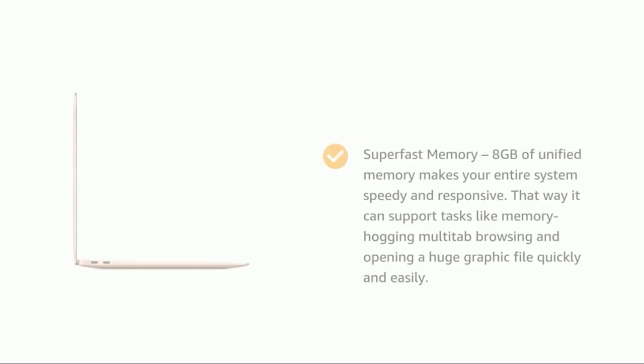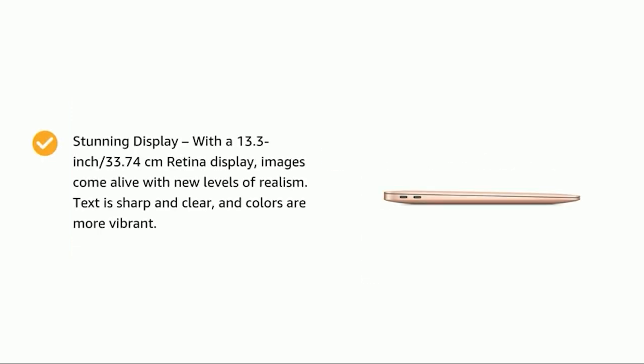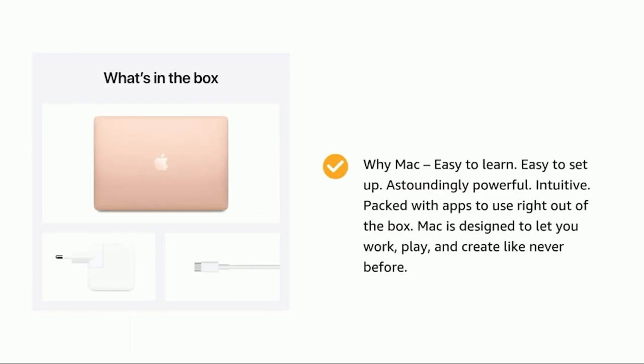If you're concerned about compatibility, more and more developers are releasing M1 versions of their apps. For example, Adobe already has M1 versions of Lightroom and Photoshop. The Air retains a slim and lightweight design with solid speakers, an excellent keyboard, and a good display. We also love how it now instantly wakes from sleep, just like your phone or tablet. If you want a Mac and aren't planning to edit video or otherwise tax it too much, this is the MacBook you want.